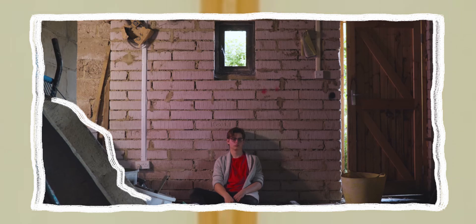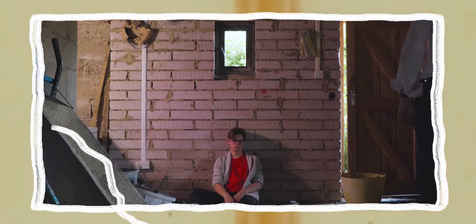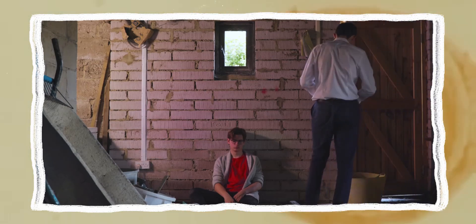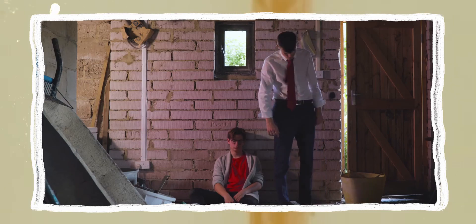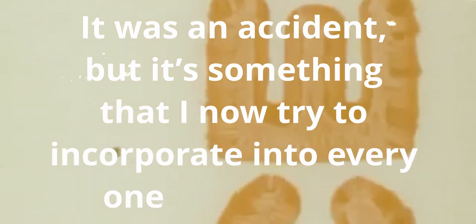The wheelbarrow here was just there on the day, but instead of moving it, someone said to keep it as it looked better. I thought nothing of it, but now it's one of my favourite shots from the film because it just made it more interesting to watch. What we did was create depth in the image — it was an accident, but it's something that I now try to incorporate into every one of my shots, if I can without disturbing the story.